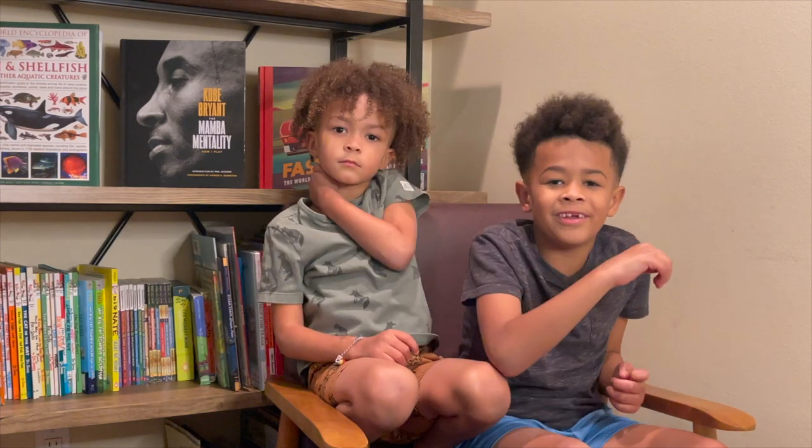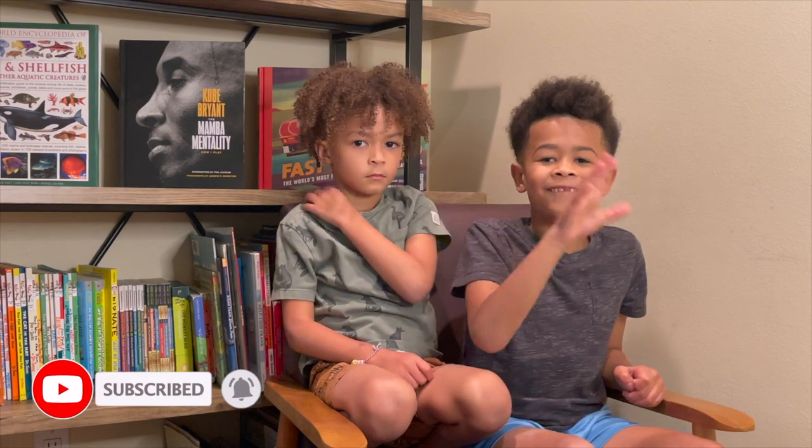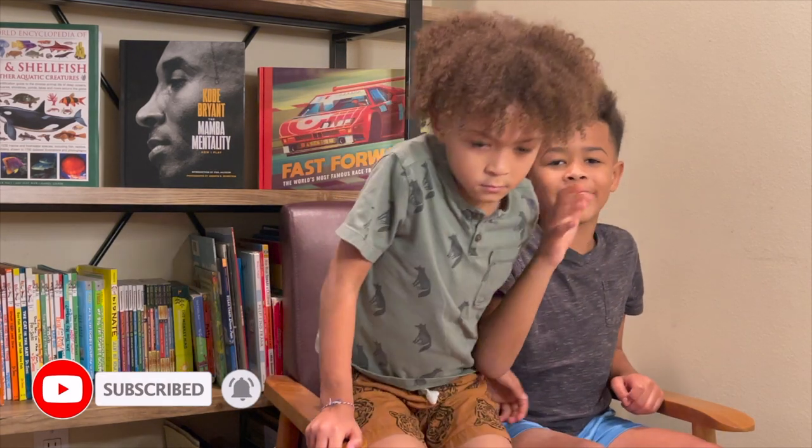Thanks for watching my video of my favorite house in Bel-Air. Make sure you subscribe and like. Bye! Say bye, camera. Bye!